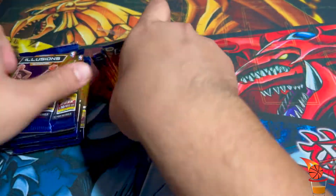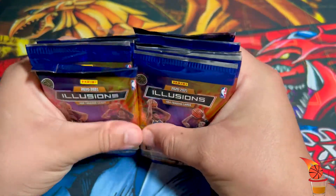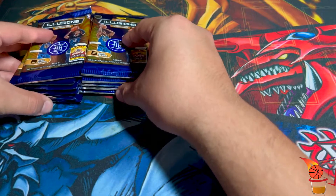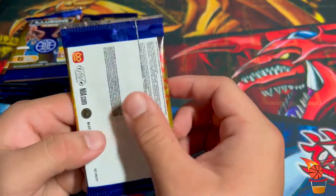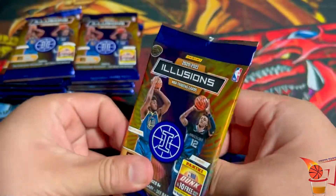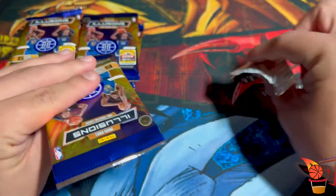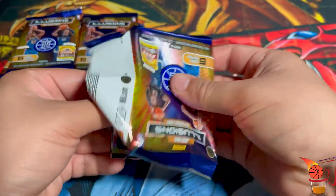There are 12 packs in total so I decided to open both boxes and go pack by pack. I like the artwork on these. Let's go ahead and see our first pack. Pack number one.